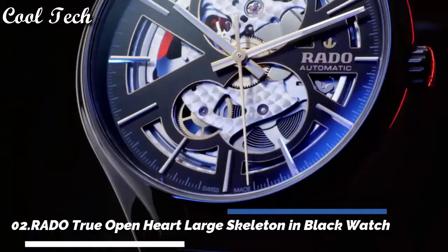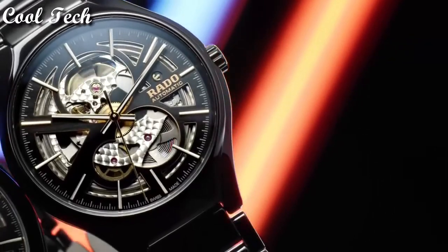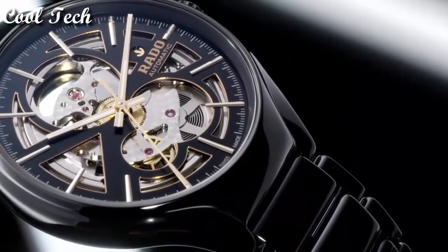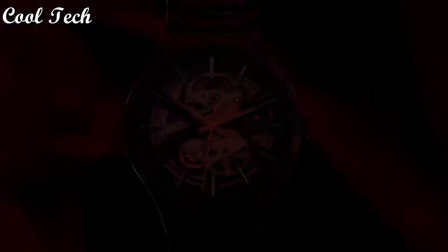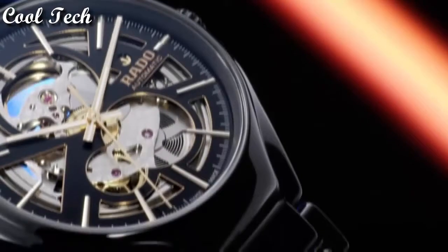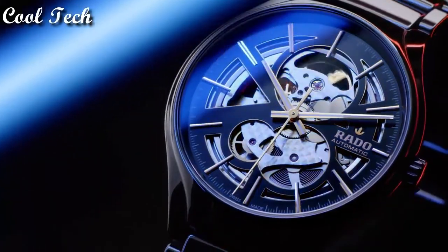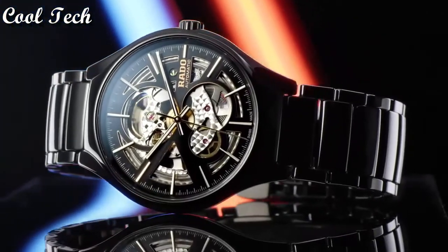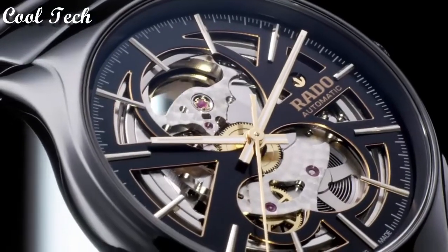Top 2: Item shape round, dial window material type anti-reflective sapphire, display type analog, case diameter 40 mm, special features sapphire crystal with anti-reflective coating, band length men standard, movement automatic, water resistance depth 50 meters.